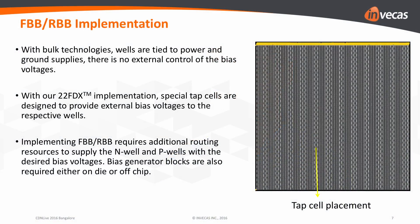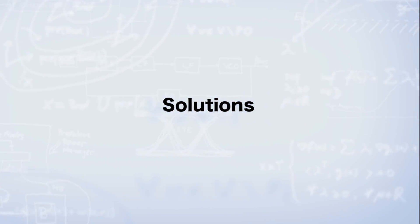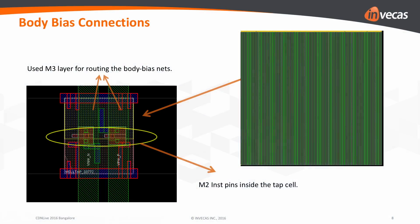Body biasing brings new challenges to the design implementation area, where designers need to take care of implementing the biasing network over special tap cells in order to access the body wells. With using Innovus-based place-and-route tools, adding tap cells is very easy — we can directly hook up the tap cell in the supply connectivity in a simple way.